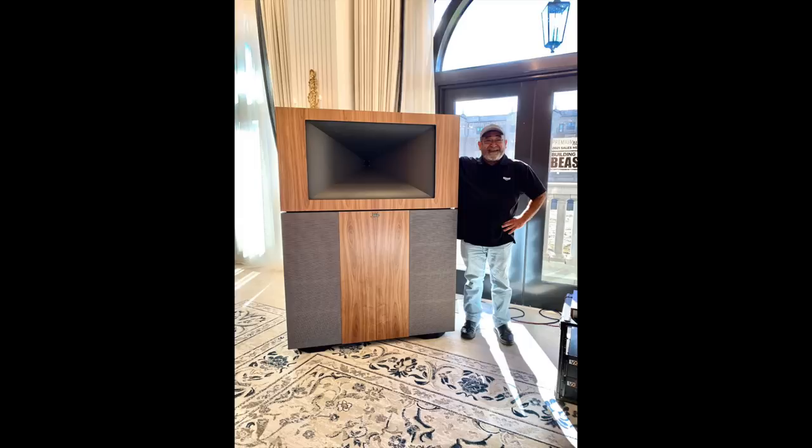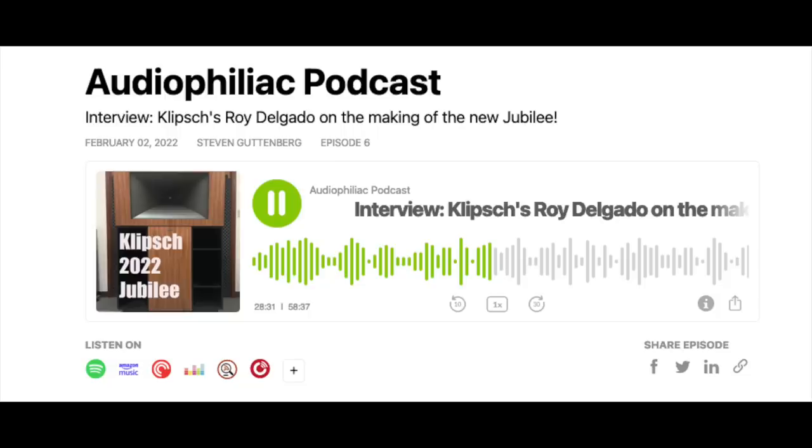This speaker has been in the making for a very long time, and I did an in-depth interview with designer Roy Delgado earlier this year for my podcast. Check it out — I'll link to it directly below. As for the price, it is $36,000 a pair. Now that's a lot of money, but considering how big it is, the quality, and that it's made in the USA, that does not seem at all unreasonable.